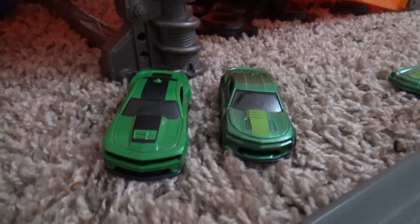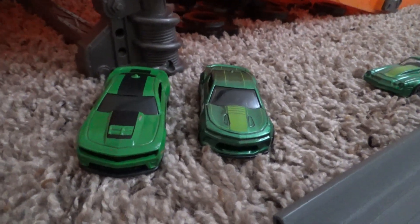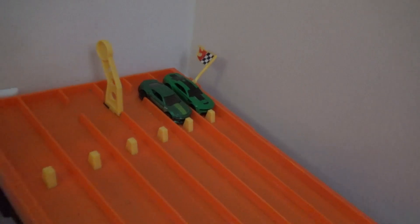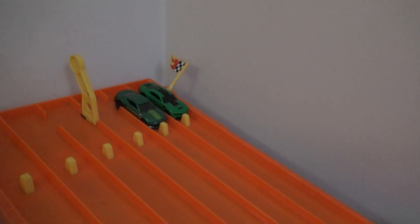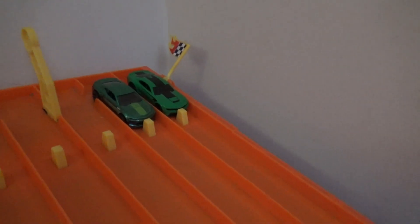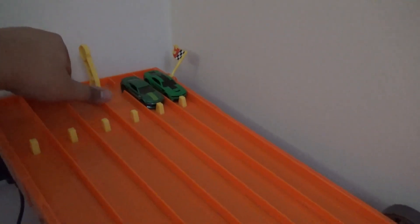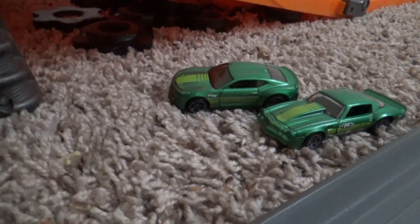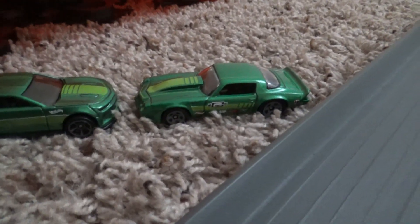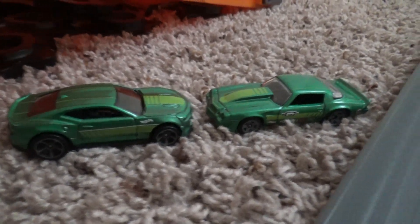The '81 Camaro gets a bye for the contender round. Now these two need to qualify — which one will be advancing to the contender round? We need one more driver to advance alongside the '81 Camaro. Let's see if my camera can focus. Good race! The '18 Camaro SS will be advancing. These two paint schemes are kind of confusing, but I love them.